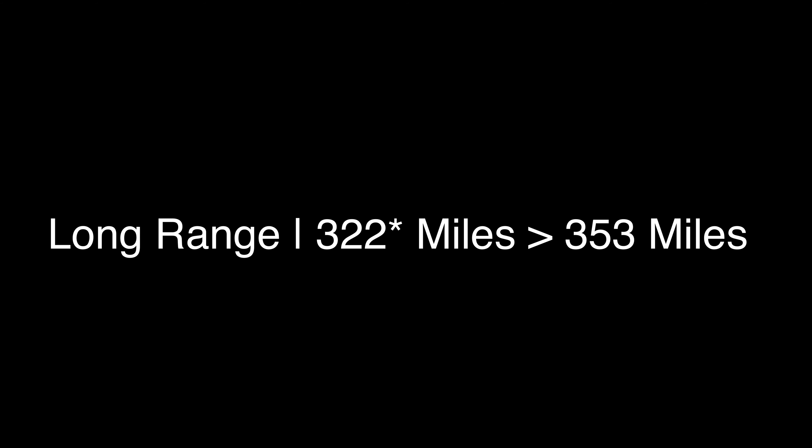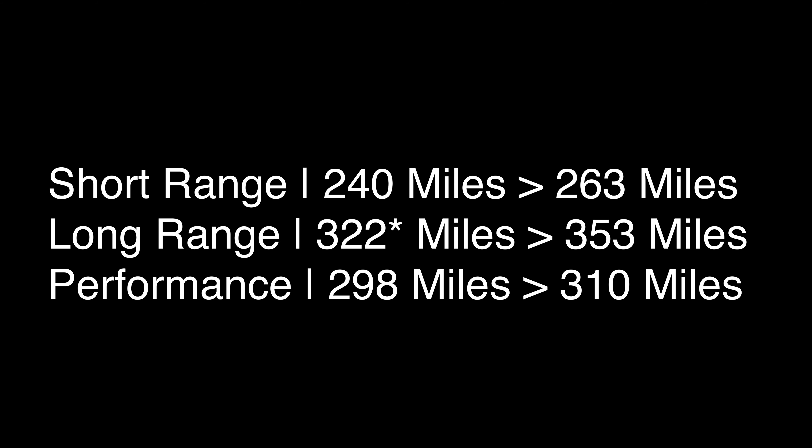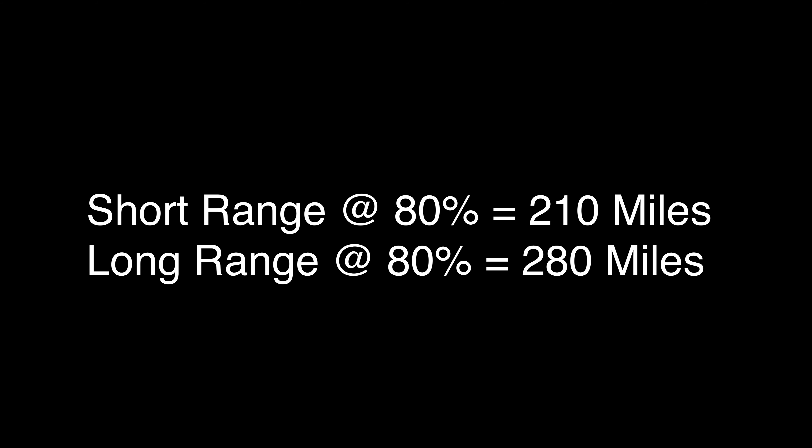The first one, and this is huge, is the range. We went from 310 miles to 353 miles on the long range version — more than 10 percent. The performance version went from 298 to 310 miles. The short range went from 240 to 263 miles. Most Tesla owners know you're never supposed to charge to 100 percent on daily use — only about 80 to 90 percent — so the short range gets you about 210 miles at 80 percent, and the long range gets 280 to 310 miles.